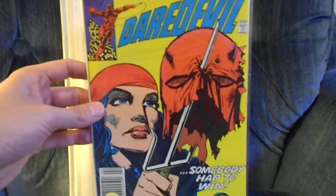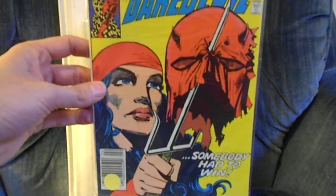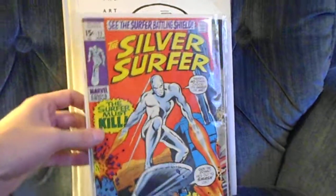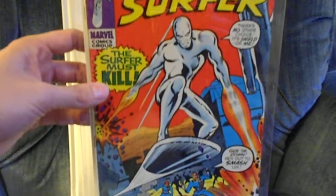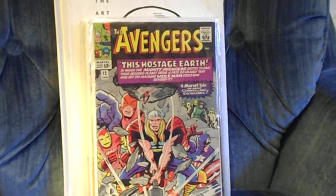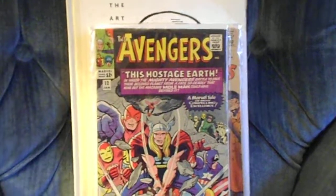Here's an extra copy I have of Daredevil 179 — I think I paid a dollar for it, and I had to grab it because that's a great Elektra cover. Just filed that away with my collection. Then I finally completed my Silver Surfer set by getting number 17, so now I have all the Silver Surfers. I'd been looking for a good price on this one and finally got it real cheap.